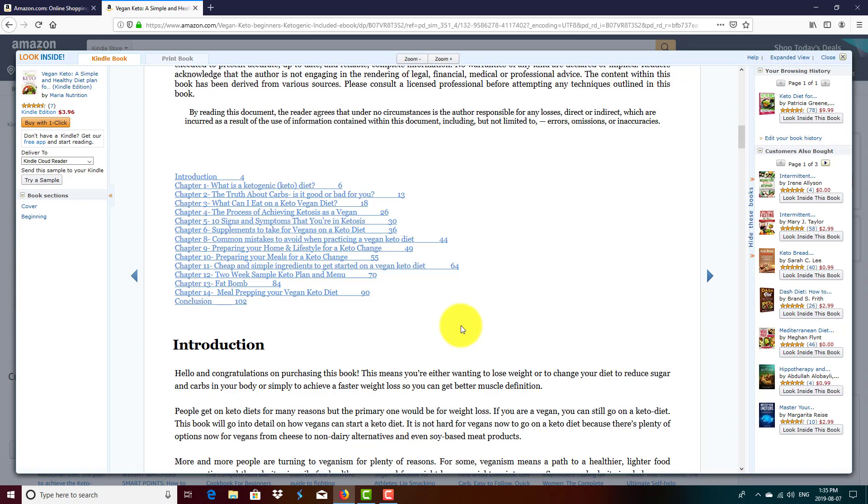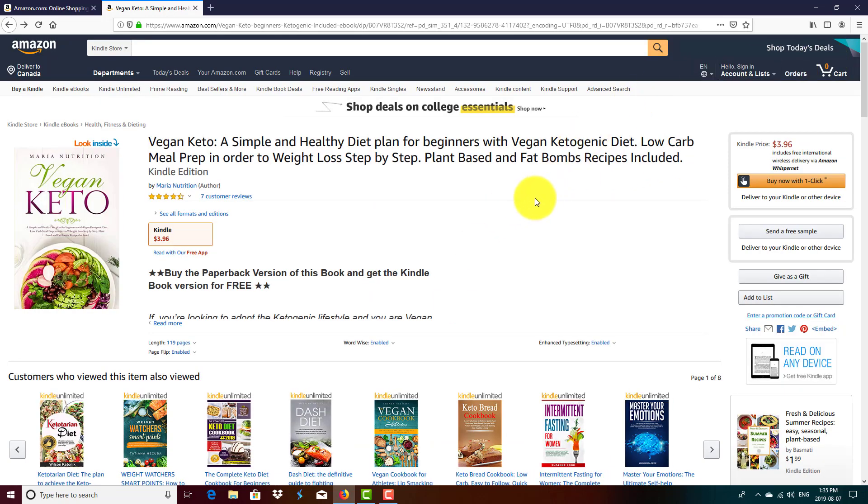Generally speaking, the default option for the Look Inside feature is 5% for your ebook and 10% for your paperback book. So 5% to 10% may not be enough preview content to entice your customer to buy your books.